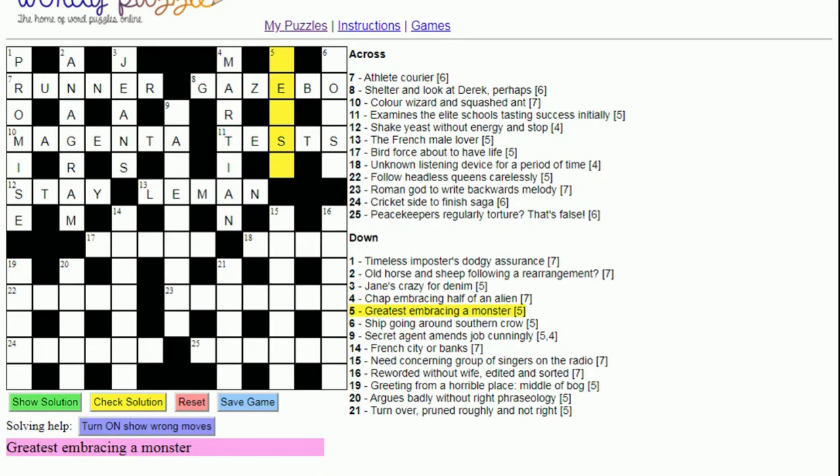Five down: 'Greatest embracing a monster'. 'Embracing' means going around, so we probably have a word meaning 'greatest' going around the letter A, and overall it means monster. 'Greatest' makes you think of 'best', and putting the letter A in it gives you 'beast'.